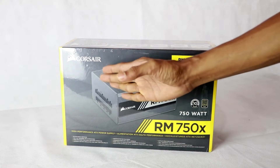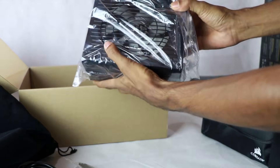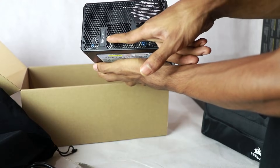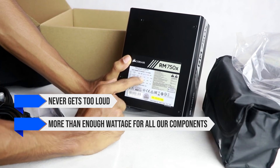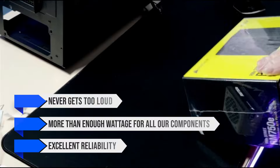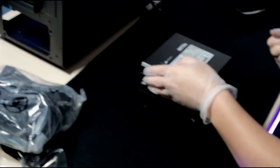Powering all these high-performance parts is the Corsair RM750X. This is a 750W 80 Plus Gold fully modular power supply, so you're getting the best possible experience here. It's a power supply that never gets too loud, has more than enough wattage for all your components, and has excellent reliability. It's a bit better than the RM750E line, which tends to be a bit noisier.